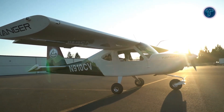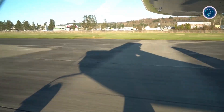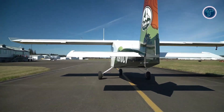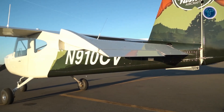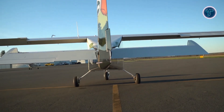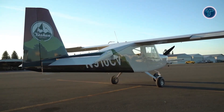In the air, the Ranger R7 delivers forgiving handling, smooth control harmony, and gentle stall characteristics, offering confidence to both new and experienced pilots. A castering nose wheel paired with coordinated braking makes ground operations simple, while electric trim and flaps enhance pilot convenience. Its advanced Dynon Skyview avionics suite integrates autopilot, ADS-B, and engine monitoring, providing a modern, intuitive cockpit environment.